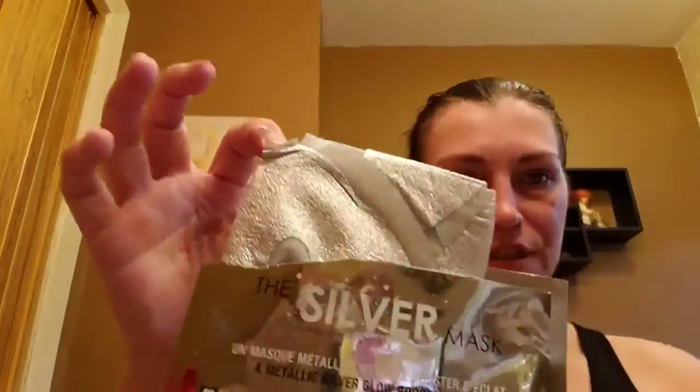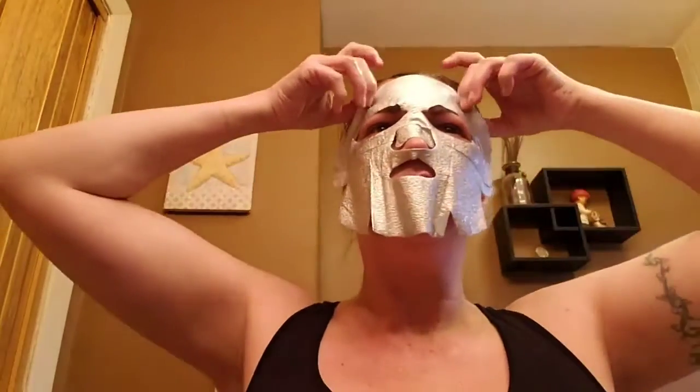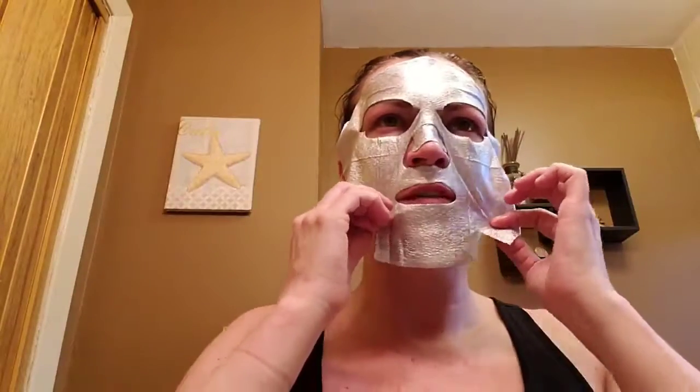Let's pop this baby open — let's take a picture with it real quick. Alright, it's silver, very silvery, kind of looks cool. This is different. Here we go, so it's now unfolded and I'm going to put this side down, silver side out. Oh, it's cold! Oh, it smells nice — it's different.